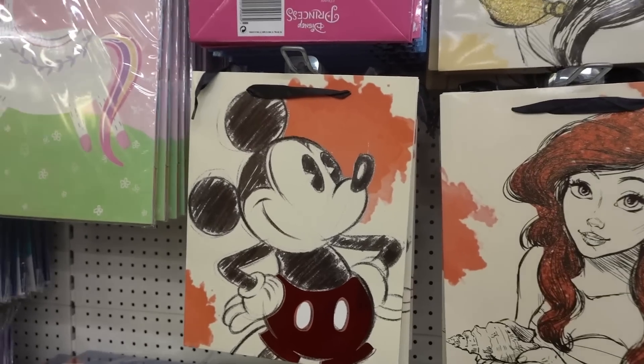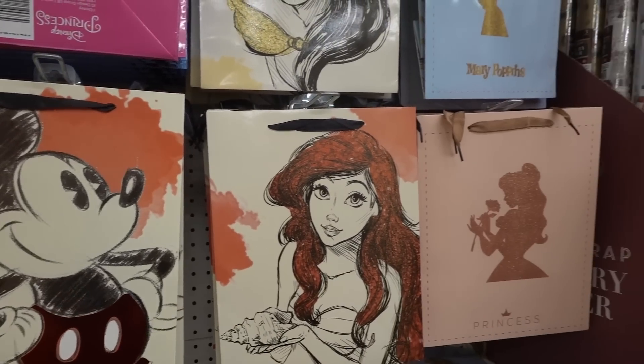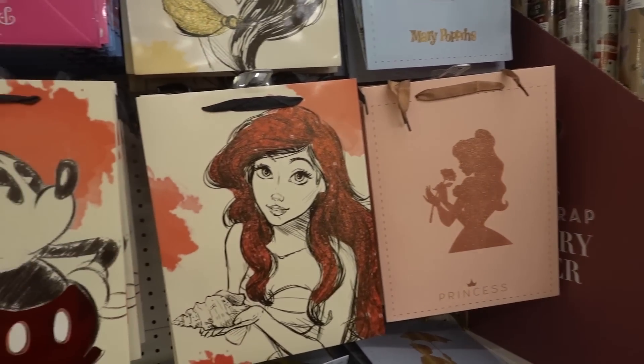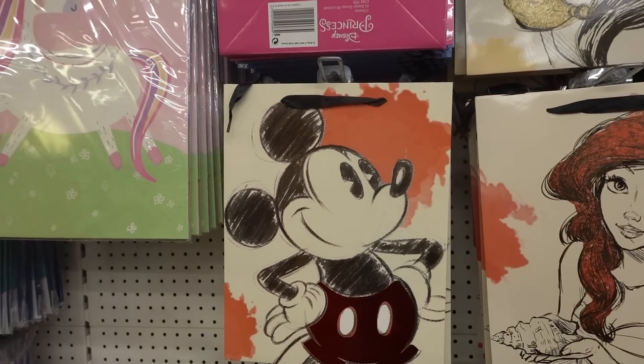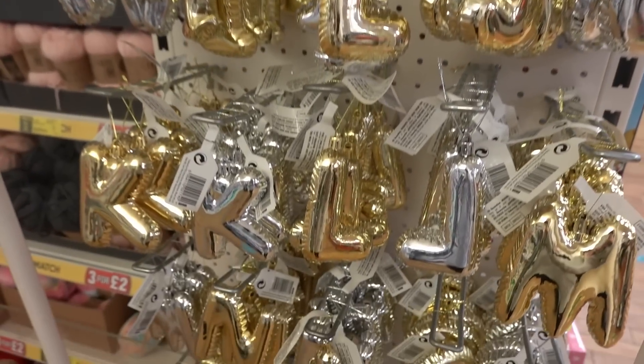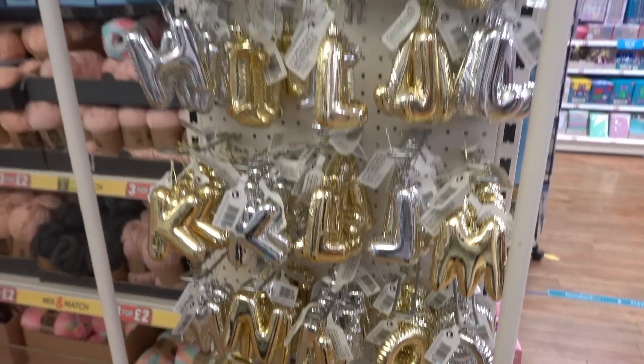In the birthday section they have some really nice Disney gift bags. You can choose from Belle, Mary Poppins, Disney Princess, Ariel or Mickey Mouse. They also have these hanging ornaments that look like helium balloons and there's all the letters of the alphabet.